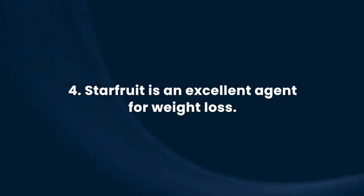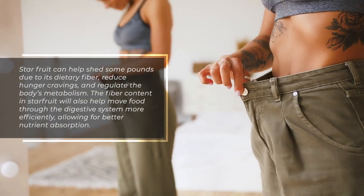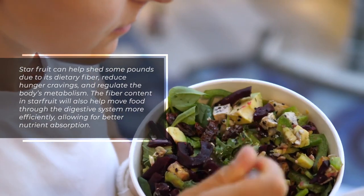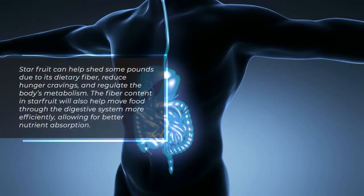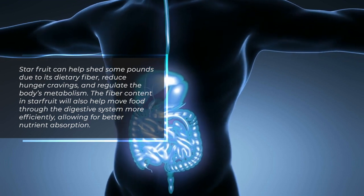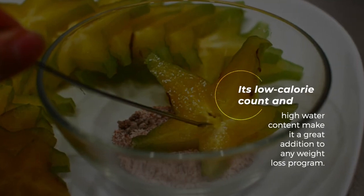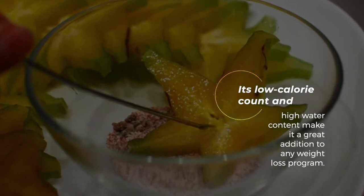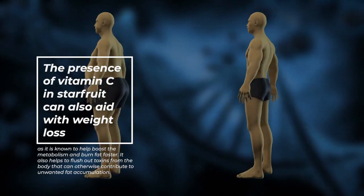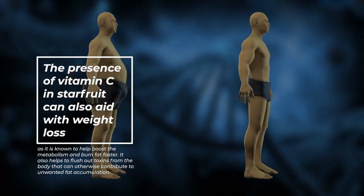Starfruit is an excellent agent for weight loss. Starfruit can help shed some pounds due to its dietary fiber, which reduces hunger cravings and regulates the body's metabolism. The fiber content in starfruit will also help move food through the digestive system more efficiently, allowing for better nutrient absorption. Its low calorie count and high water content make it a great addition to any weight loss program. The presence of vitamin C in starfruit can also aid with weight loss as it is known to help boost the metabolism and burn fat faster.